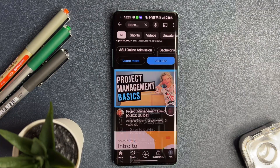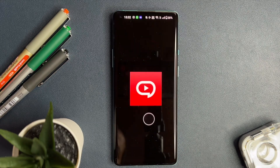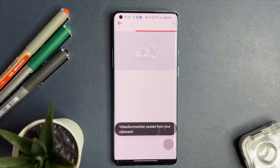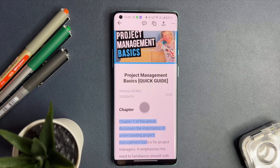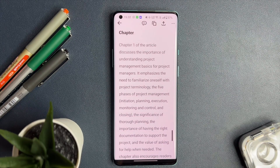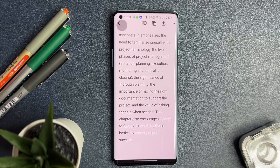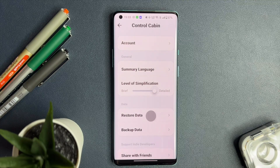Start by copying the YouTube video link that piques your interest. Once you have the link, switch to the video summarizer app. Tap the link icon within the app and watch as it intuitively pastes your copied link. With the link secured, the YouTube summarizer leaps into action, analyzing the video's content precisely to bring you a neatly packaged summary. You will see the magic happen as the summary starts to form on your screen. Need just a gist or perhaps a more detailed breakdown? The app's customization options allow you to adjust the level of simplification.